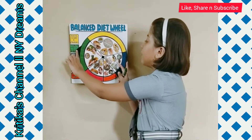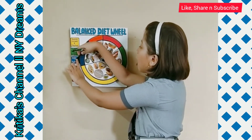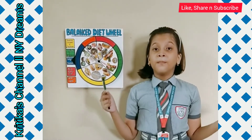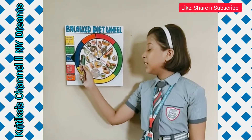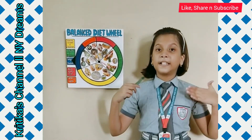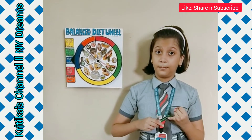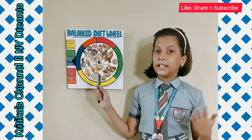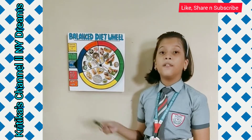Now spinning the wheel to our next group — the blue group, or dairy products, or we can say milk and milk products. Milk and milk products like cheese, butter, curd, buttermilk, etc., provide us essential minerals like calcium, good bacteria, and quality proteins. This is the reason we should include this group in our diet as well.